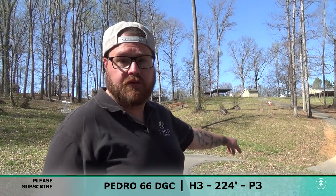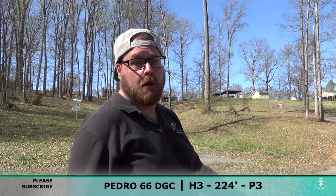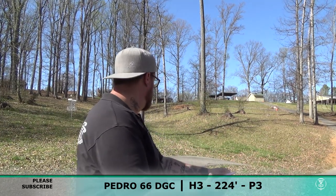Hole number three is 224 — way uphill, a lot of elevation, so it's actually going to take a mash to get up there. I'd say it plays probably around 300 if not more, so I'm actually going with a driver on this. We'll go with the Cahoo, see if I can turn it and get up the hill some.